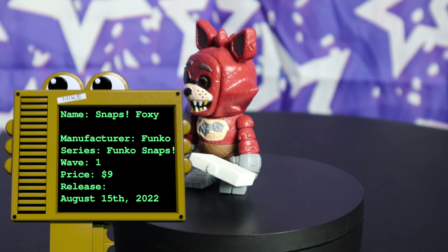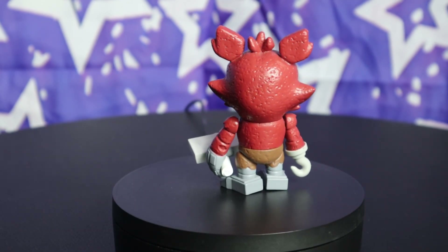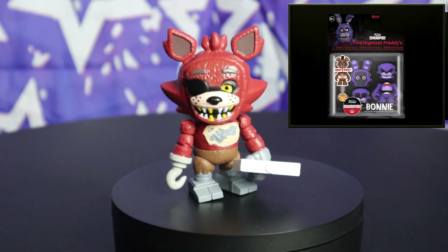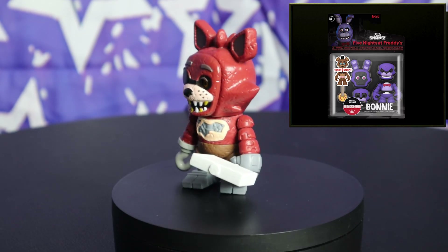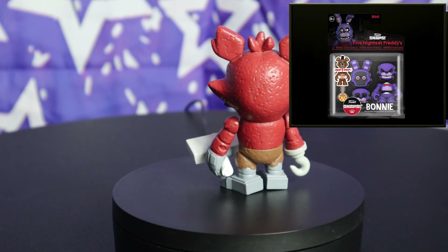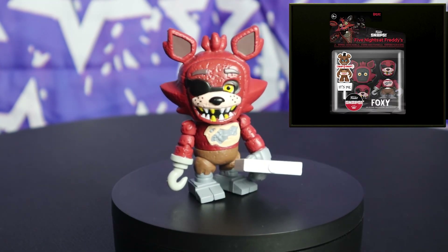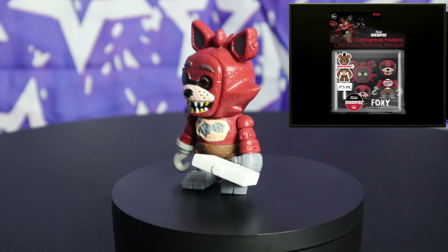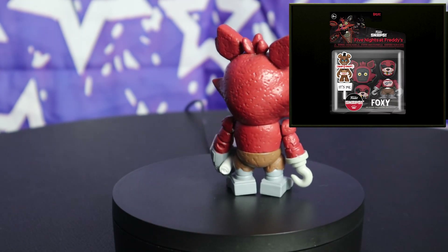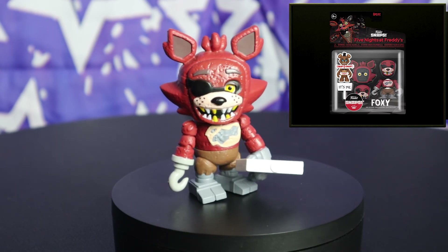Looking at the boxes for the figures — the packaging is just so uninteresting and boring, and it's the kind of packaging you have to completely destroy to get the figure out. But while looking at the Foxy box art, I noticed they used a picture of Withered Foxy instead of Foxy, which is weird, but not unheard of for Funko. I just thought it was worth pointing out.